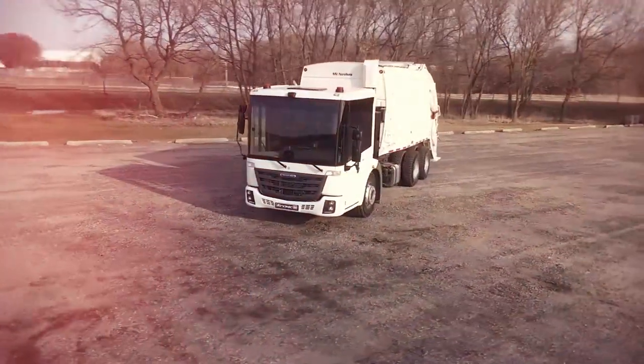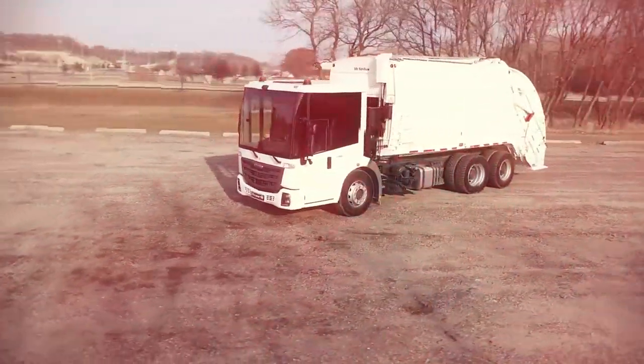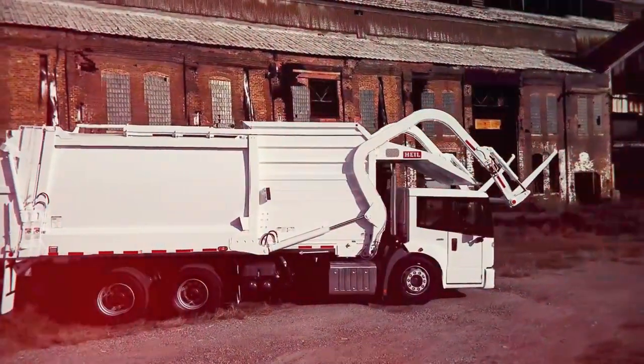The Econic SD is perfectly suited for waste collection services, offering unparalleled safety, uptime, and productivity — inside and out.